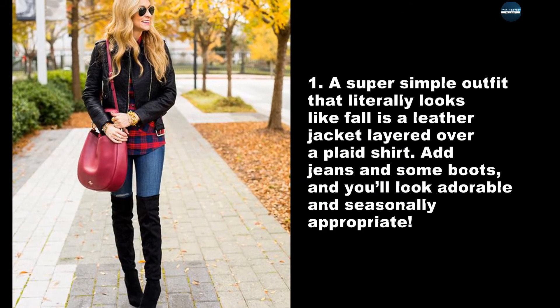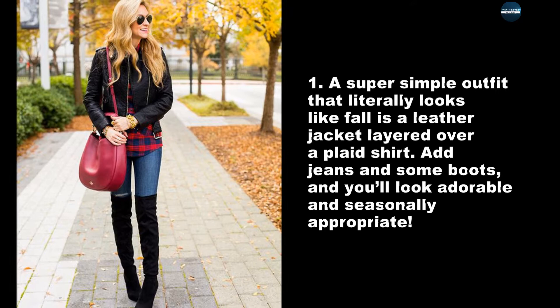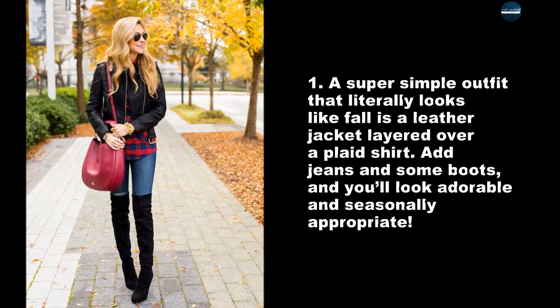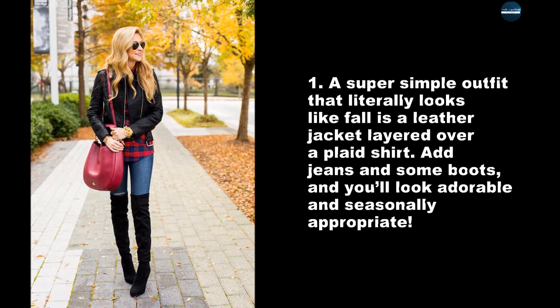A super simple outfit that literally looks like fall is a leather jacket layered over a plaid shirt. Add jeans and some boots, and you'll look adorable and seasonally appropriate.